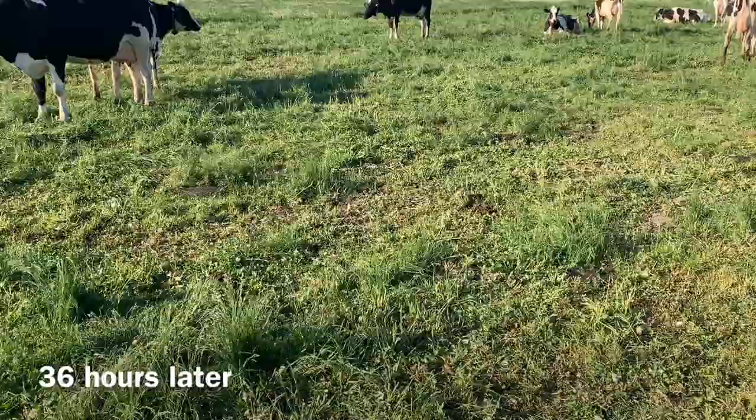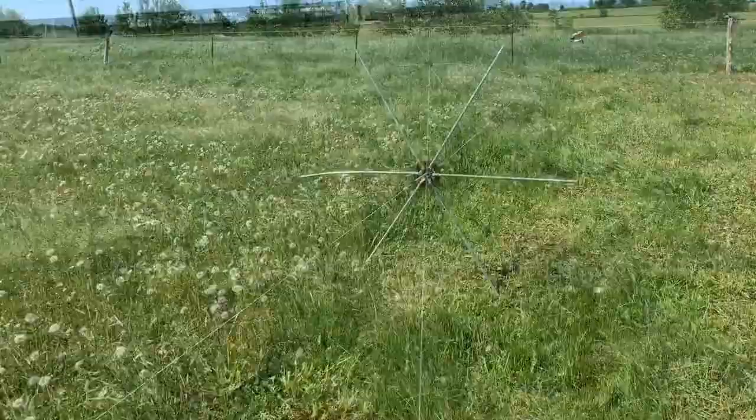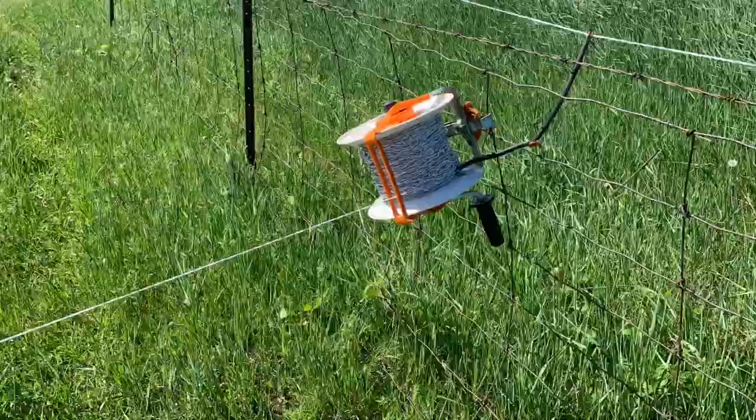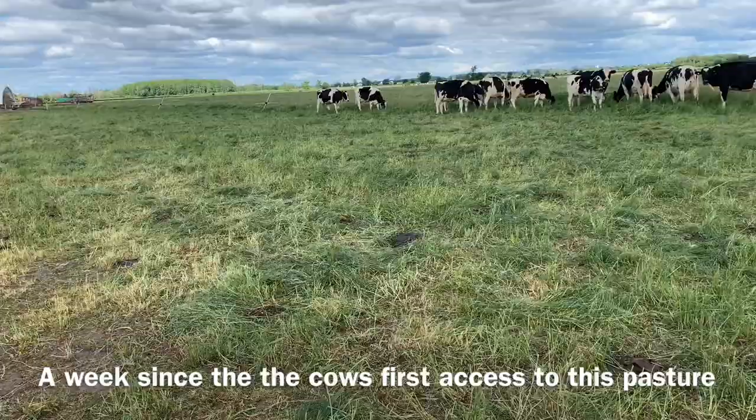You can see the cows kind of get lethargic here — this is the day after, maybe two days after. They have eaten everything on the right and there's not much energy left in it. Now you have to watch your visits and determine how much to move the fence next time, because the energy availability in the grass has changed. Has it become more mature? Has it slowed down in growth? Is it still growing? All those factors affect how much energy is in the grass.